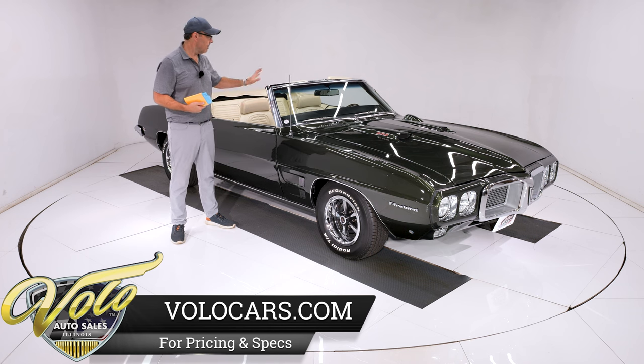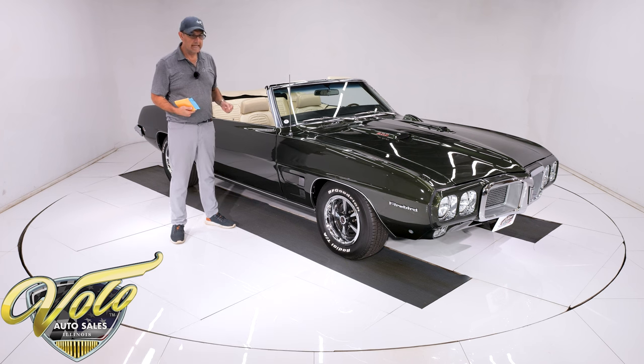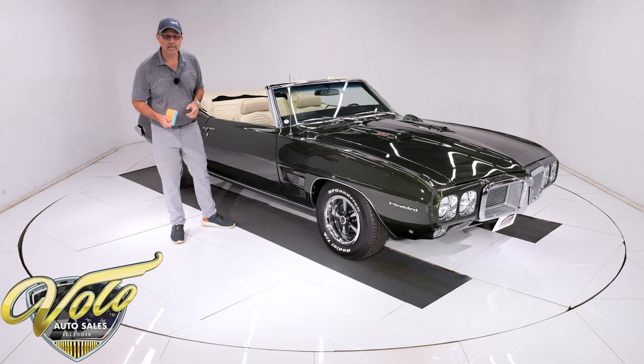It has a 400 motor, a four-speed trans, it has factory air conditioning, gauges, console, all sorts of goodies. It's a good-looking car.